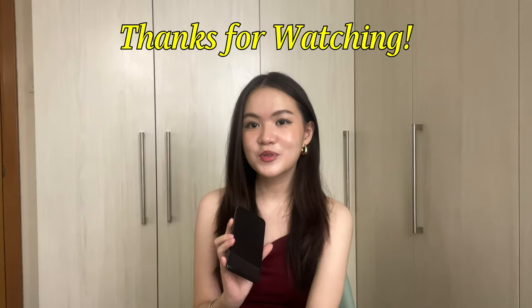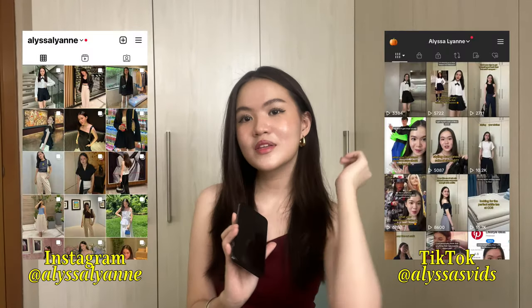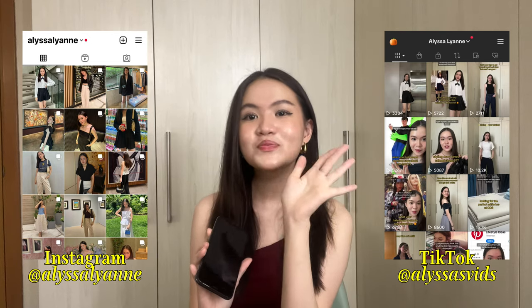Yes, that is it for this haul. I hope you enjoyed — thank you so much for watching till the end. If you enjoyed, please don't forget to hit the like button and subscribe. Follow me on Instagram at Elsa Leanne and on TikTok at Elsa's vids — I'm more active on there. That's it for this video, thanks for watching, bye!